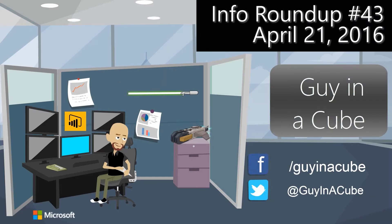Are you aware of what you can do with Power BI Desktop and Reporting Services 2016? That and more coming up. Hi, I'm Adam Saxon and today's Thursday, which means we're going to do our Information Roundup like we do every Thursday here on Guy in a Cube. This last week we had some good updates, so let's dig in and check them out.